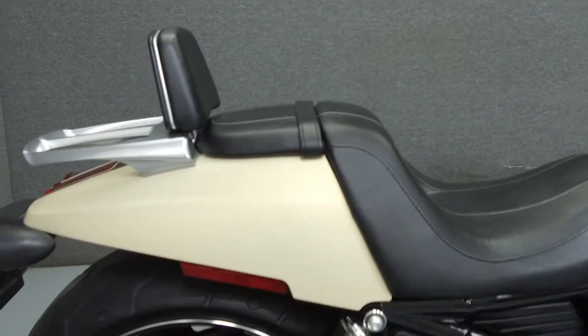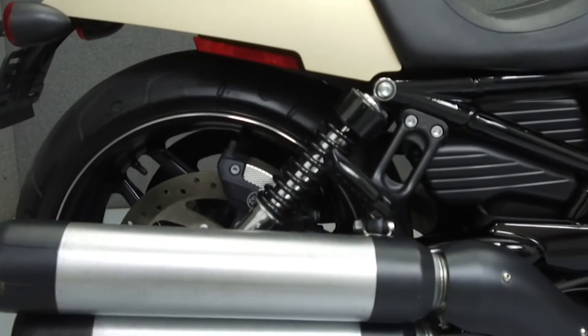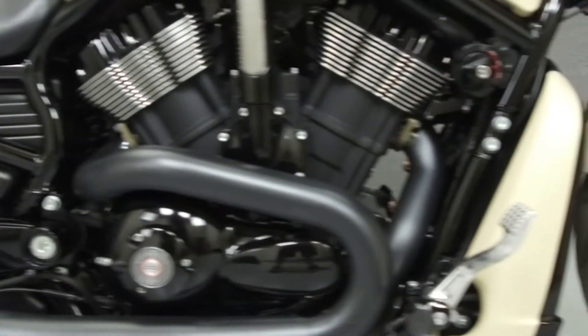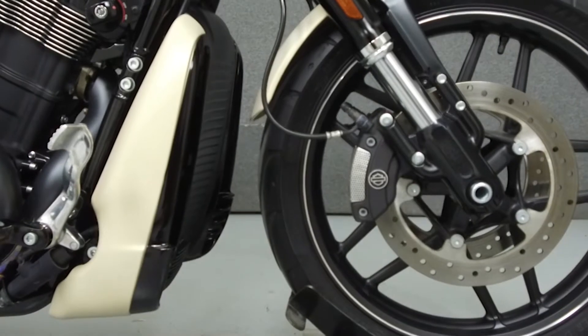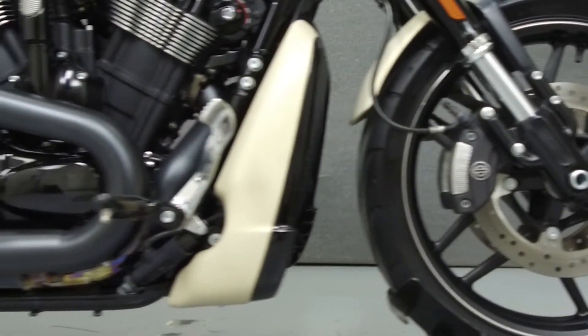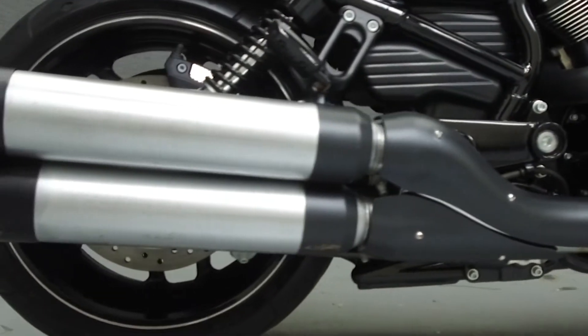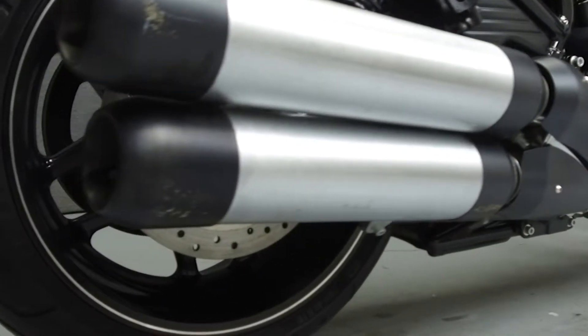Powered by a 1250cc V-twin engine with a 5-speed transmission, the V-Rod Muscle puts up 122 horsepower and 86 foot-pounds of torque at 6,500 RPM. It has a seat height of 26 inches and a dry weight of 644 pounds.